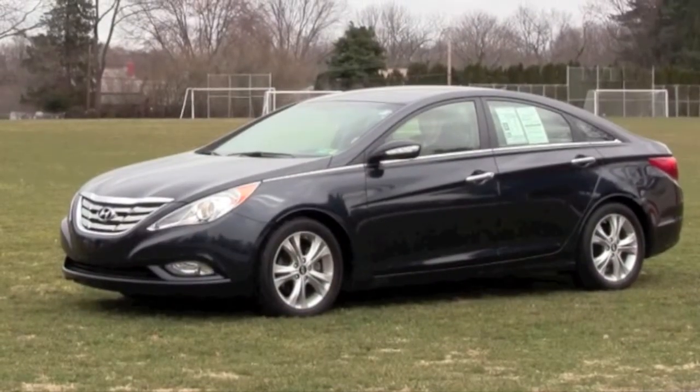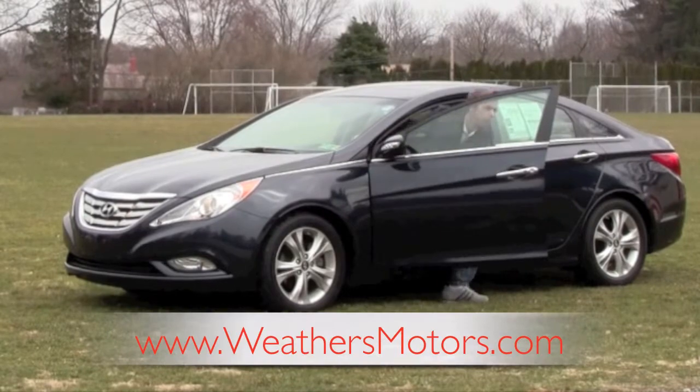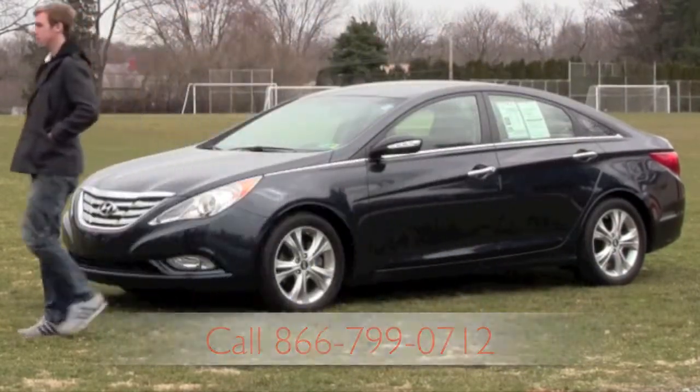For more information on this or any other vehicle being offered at Weathers Motors, visit WeathersMotors.com or call 866-799-0712.